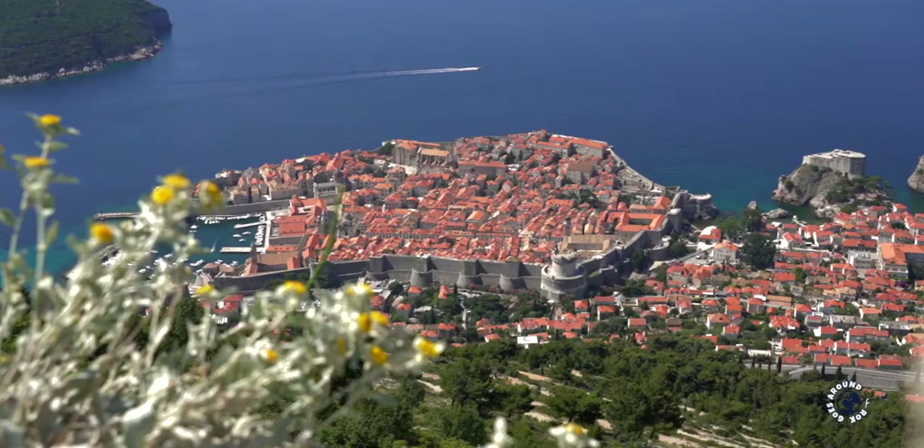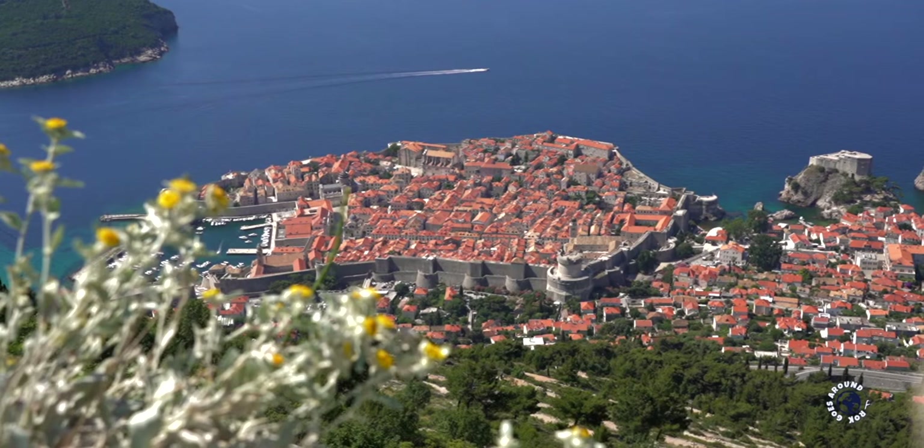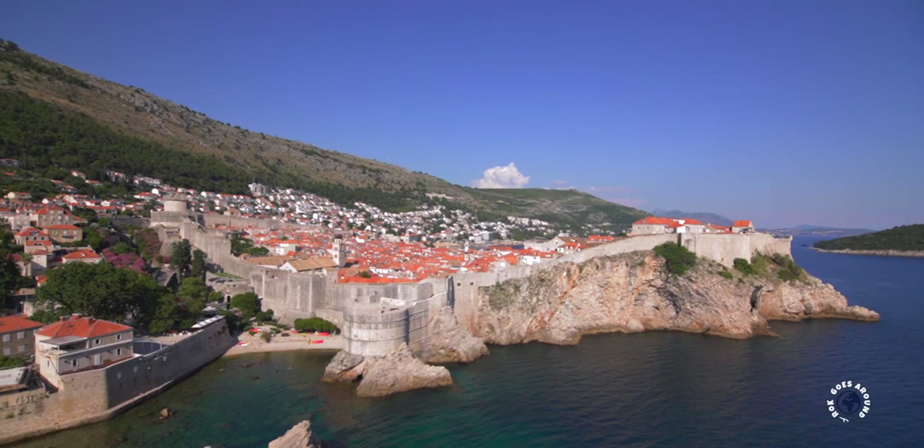Dubrovnik has 4 seasons. Mild winters are the time of low season with no crowds and the lowest prices. Winter temperatures hover around 10°C or 50°F, but the winds can make it quite chilly. Winter is the most rainy season and although there is still enough sunshine, I would skip the winter and look at spring between April and June.